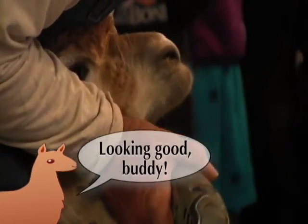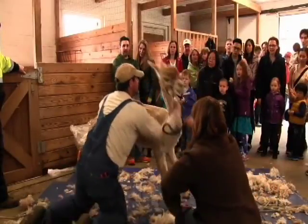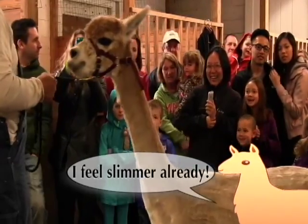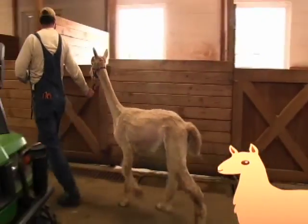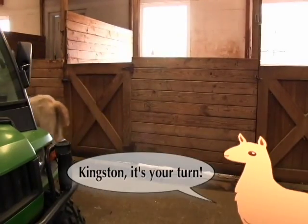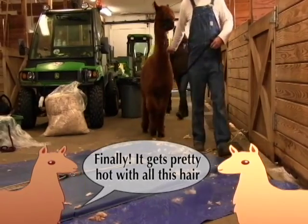Looking good, buddy. I feel slimmer already. Kingston, it's your turn. Finally! It gets pretty hot with all this hair.